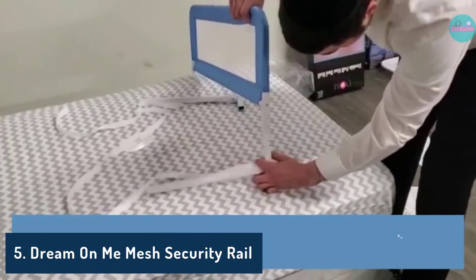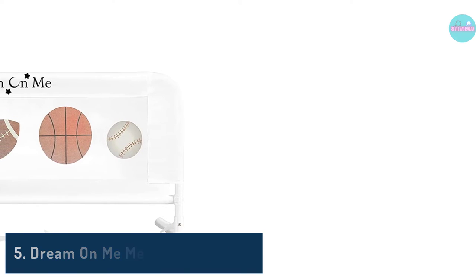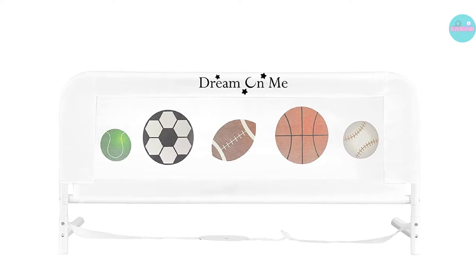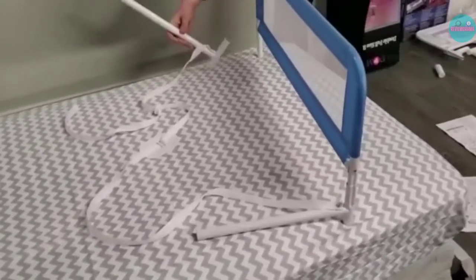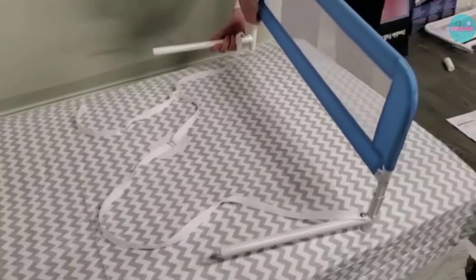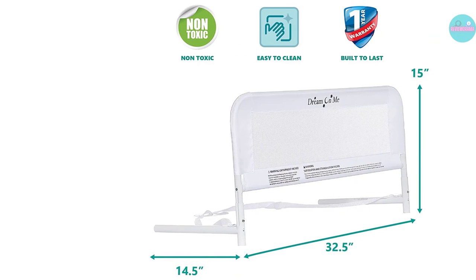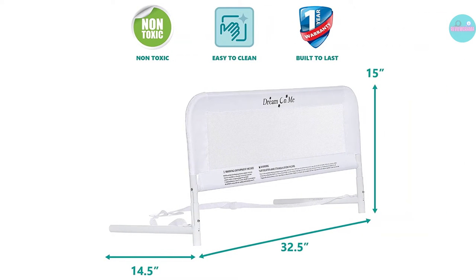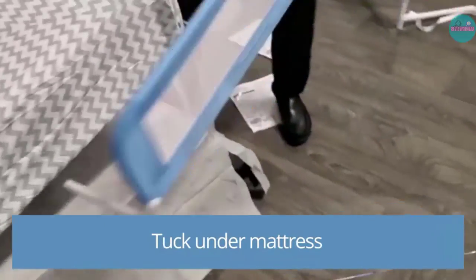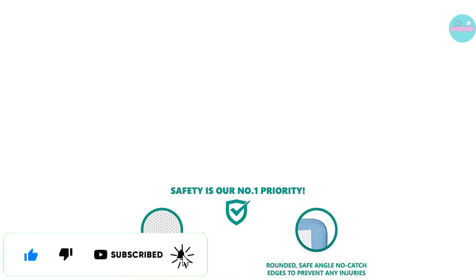Number 5: Dream On Me Mesh Security Rail. The Dream On Me Mesh Security Rail is designed to work with a twin bed only, which ensures compatibility but limits the styles of bed you can use it with. It is 3'5 long and 1'5 high, which is perfect for giving your child enough room to climb in and out of their bed. This comes in a wide range of colors, including purple, navy, blue, gray, white, and pink, giving your child the opportunity to show off their style or pick from their favorite colors, which might make their transition to a big kid bed easier. The darker colors are also more resistant to getting dirty and staining.